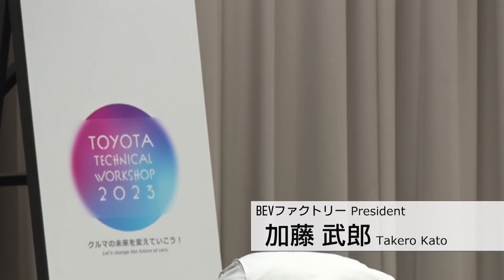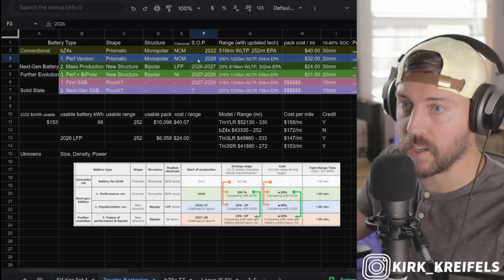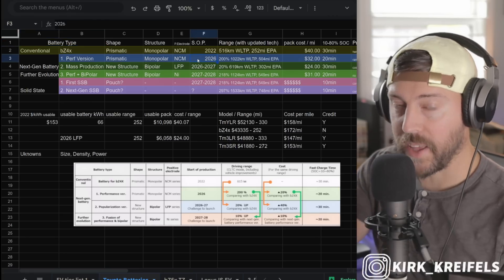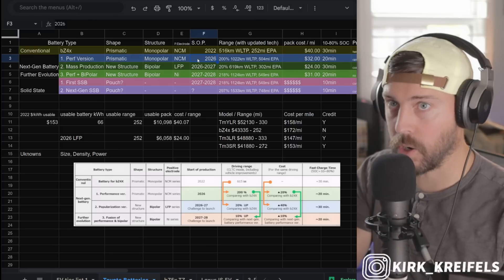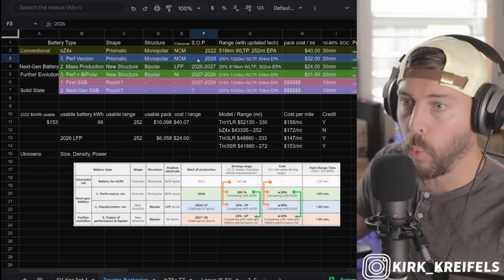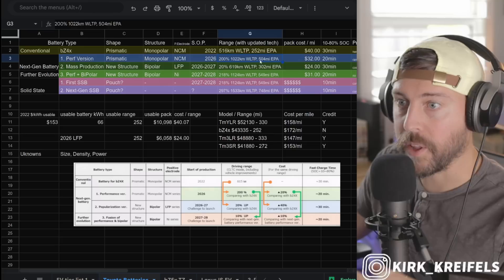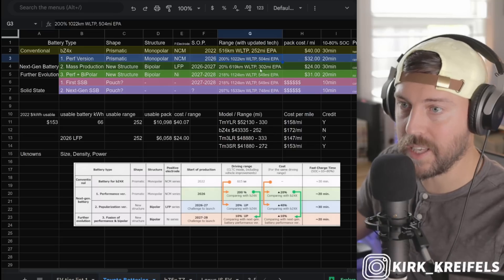Takeru Kato, the BEV factory president of Toyota, mentions that reducing drag is critical for improving the aerodynamics of BEVs to maximize their range. Last week, Toyota mentioned tons of new battery technology that they're working on, mixed with things like this AI that is shaping cars to be more efficient. We'll be getting vehicles in 2026, starting with the Lexus lineup with over 500 miles of EPA range.